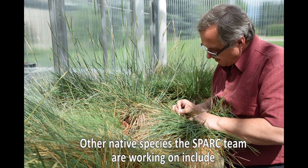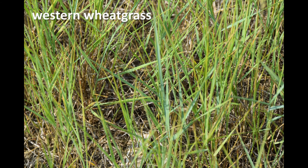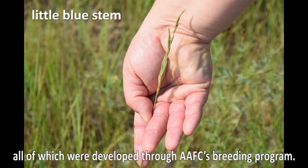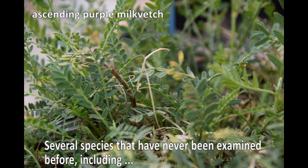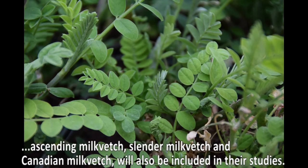Other native species the SPARC team is working on include nodding broom, blue bunch wheatgrass, western wheatgrass, side-oats grama, and little bluestem, all of which were developed through the AAFC's breeding program. Several species that have never been examined before, including ascending milk vetch, slender milk vetch, and Canadian milk vetch, will also be included in their studies.